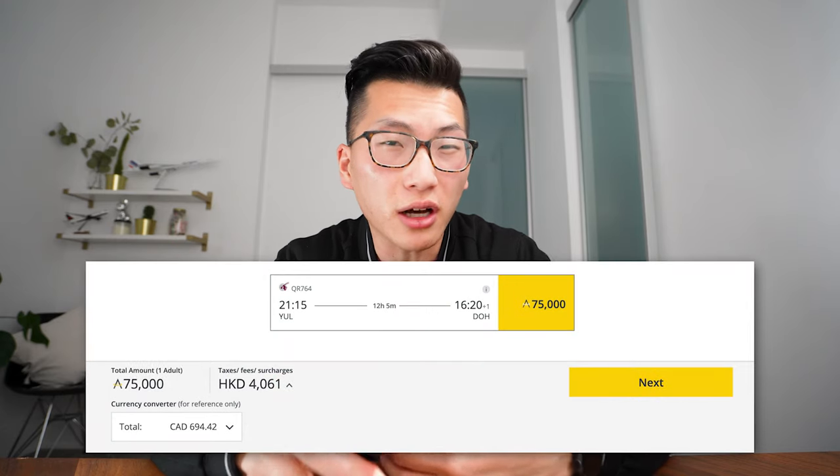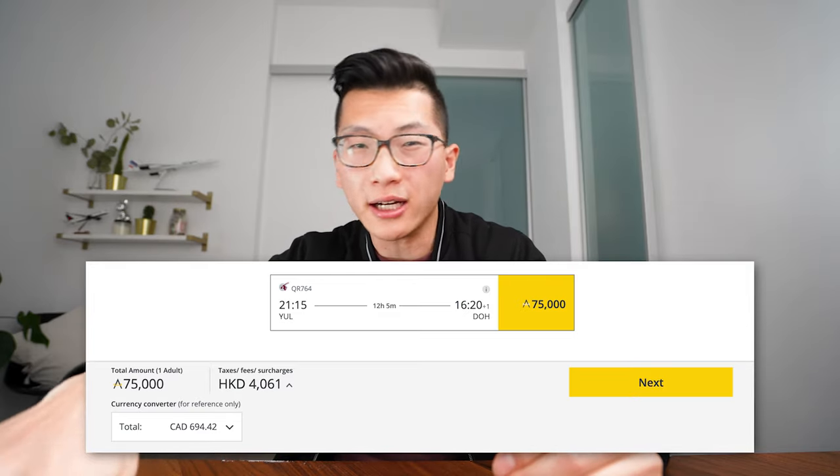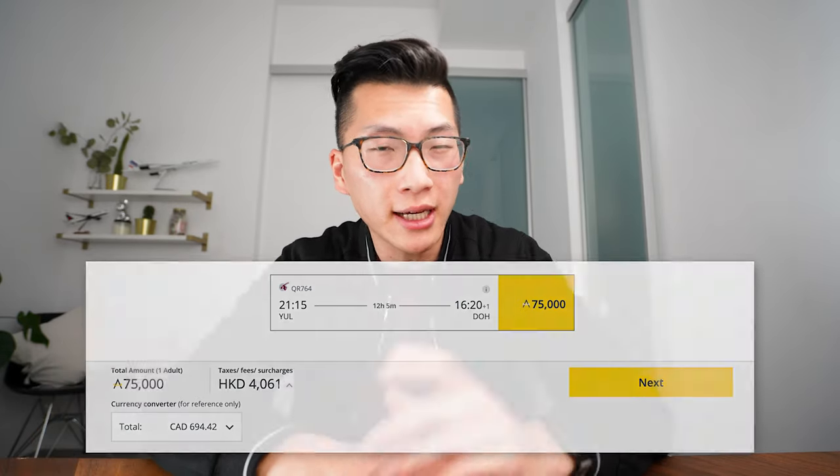If you want to book Qatar Airways Q Suites, it might cost about $500 per person for a one-way departing out of North America to Doha and onwards to your final destination. One way to get around this is to originate in a country whose government has regulated fuel surcharges — these include Japan, South Korea, Australia, New Zealand, and Brazil. For example, I previously booked a trip from Tokyo to Doha to Montreal for only 90,000 Asia Miles and about $90 in fees.